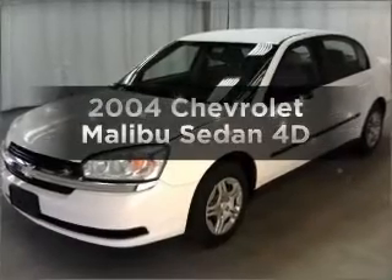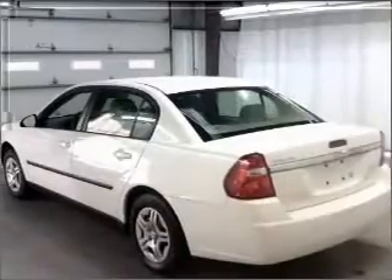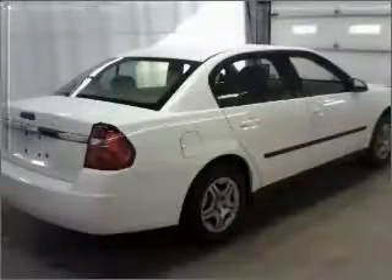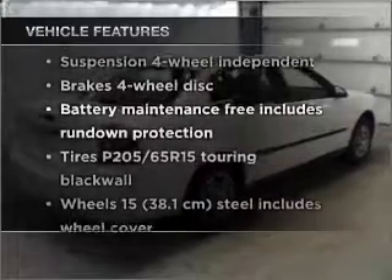Check out this 2004 Chevrolet Malibu. Travel the roads in style and comfort in this great vehicle, with a reliable engine that responds smoothly to its automatic transmission. Plus, enjoy these notable features that are included in this vehicle.